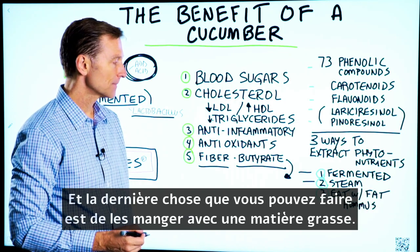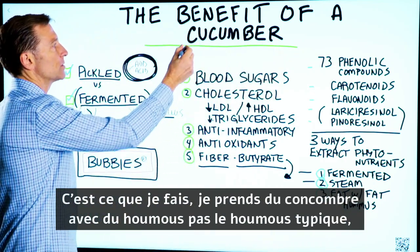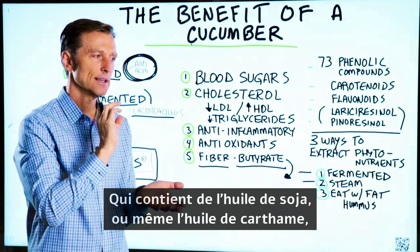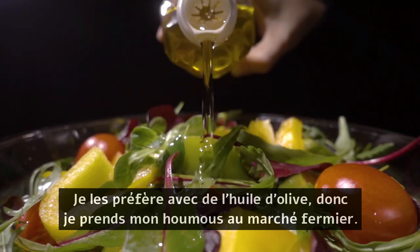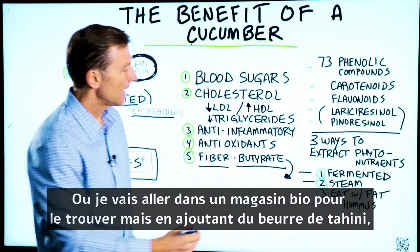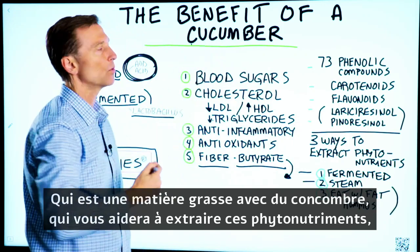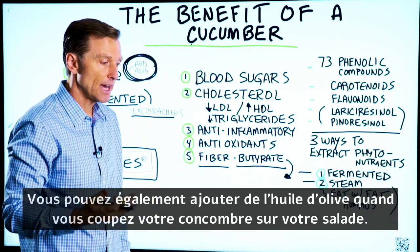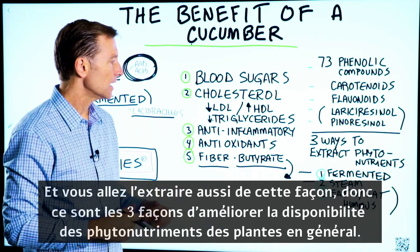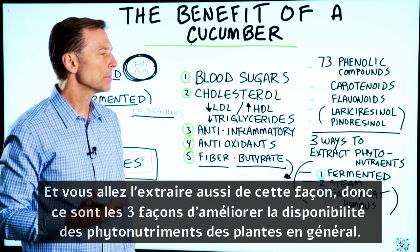The last thing you can do is eat them with fat. What I do is cucumbers with hummus — not the typical hummus that has soy oil or safflower oil, but one made with olive oil. I get my hummus from the farmer's market or a health food store. Adding tahini butter with cucumber will help you extract these phytonutrients. You can also add olive oil directly — cut your cucumber on your salad, add olive oil, and you'll extract them that way as well. These are the three ways to enhance the phytonutrients from plants in general.